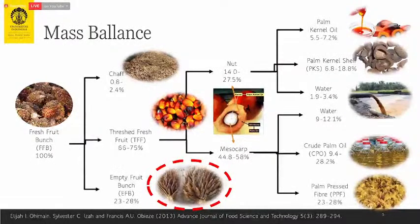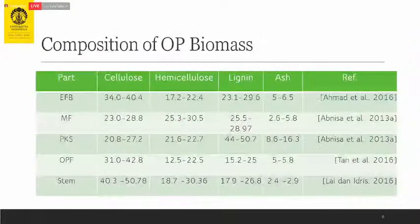If production is 75 million tons this year, then we have at least the same amount of EFB. The composition of EFB includes cellulose, hemicellulose, lignin, and some ash. Cellulose is very high in EFB and in the stem, but EFB is regularly generated and must be dealt with. The lignin content is also relatively high, making size reduction difficult.